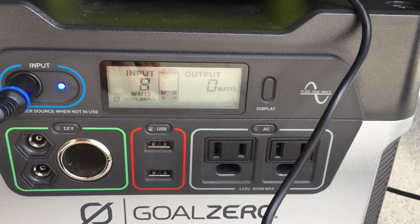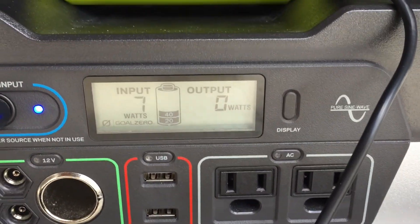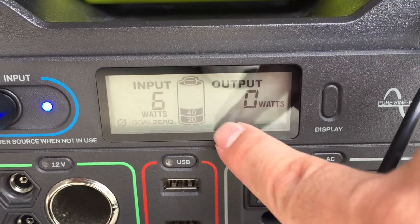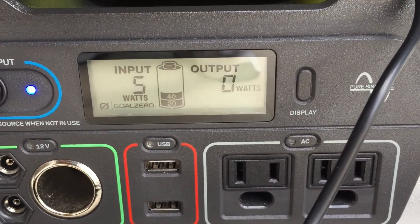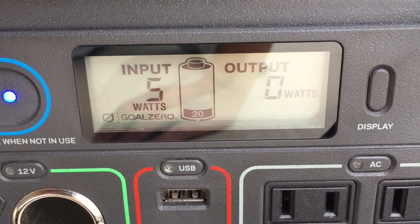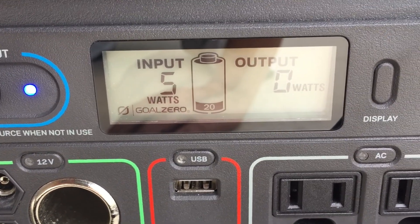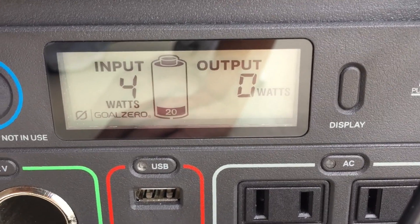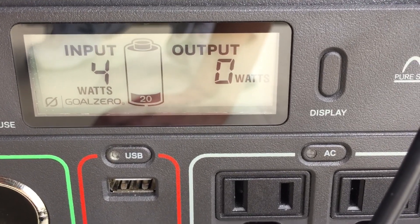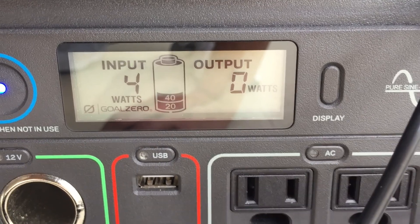You can see it dropped down — it went from 76 to 8. One thing you should notice too is that after four hours, this was completely drained last night. We just experienced Hurricane Irma, so I used all the energy last night on a fan. I've been charging it all morning. After four hours I'm only almost 20 percent charged, and right now it's showing four watts input.